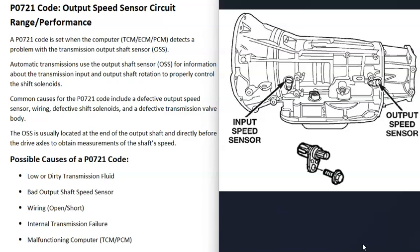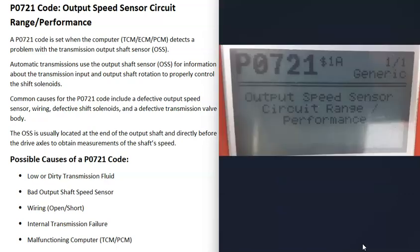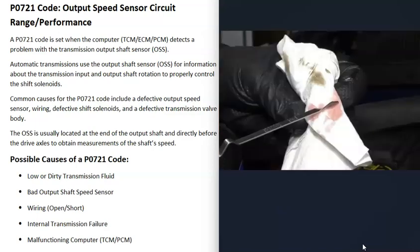The computer has detected a problem with this sensor, so let's look at some possible causes of a P0721 code. The first thing to do whenever you have a transmission problem is to check your transmission fluid — make sure it's at the correct level and not low, because low transmission fluid can cause issues and make the transmission do strange things. Some vehicles no longer have a dipstick, so you may not be able to check it, but if you can, do that first.